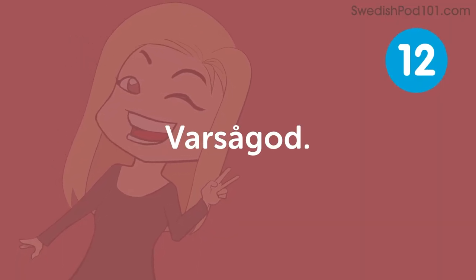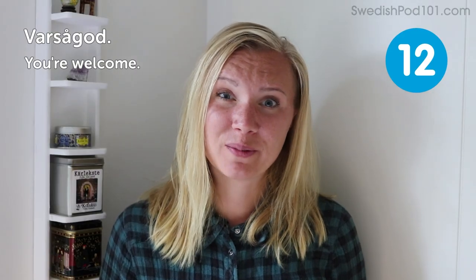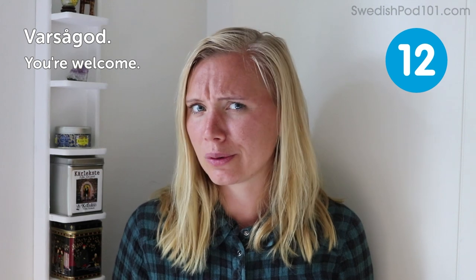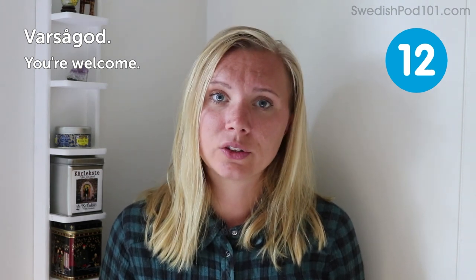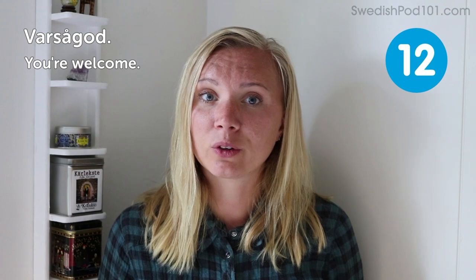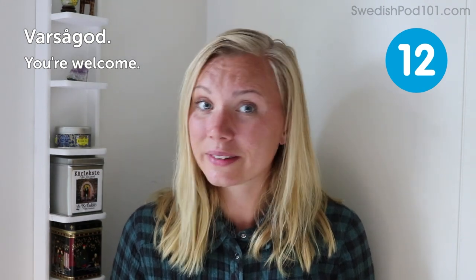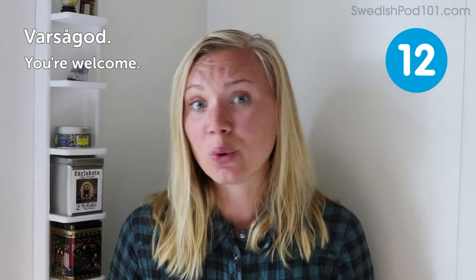Varsågod — you're welcome. Maybe you help someone and they say thank you for helping them, like holding a door. I guess in almost every country it's the norm that you hold the door for someone carrying a lot of stuff or someone elderly. In Sweden, if they say thank you, you reply with 'varsågod' for you're welcome.